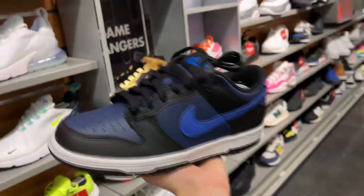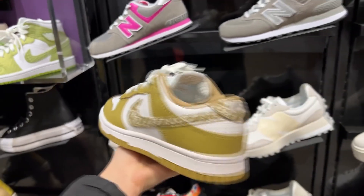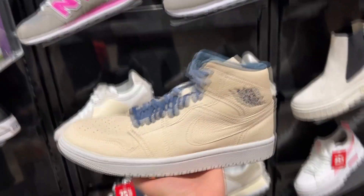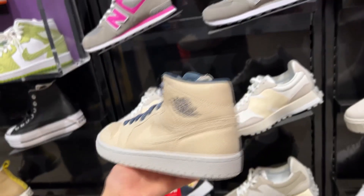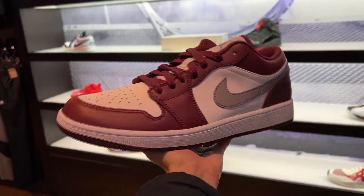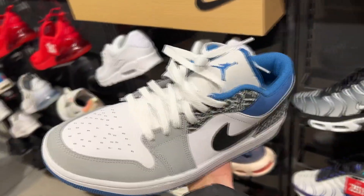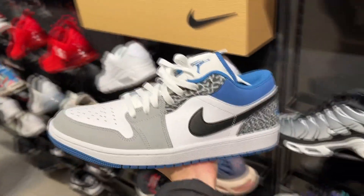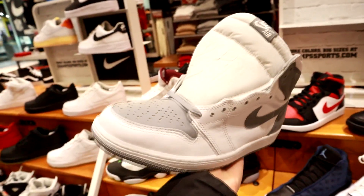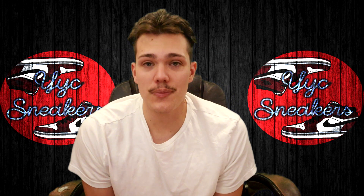Fast forwarding to the next store visit: they have these new Dunks — definitely picking these up — as well as the Dunks from last episode in a size seven. Some Jordan 1 Mids I'm not in a rush to buy. The Jordan 12 Taxis — definitely picking this up just because of the new release. Same with these Jordan 1 Lows — definitely picking this one up. They surprisingly still have Jordan 1 Stealths, but they're not on sale and they bricked hard.